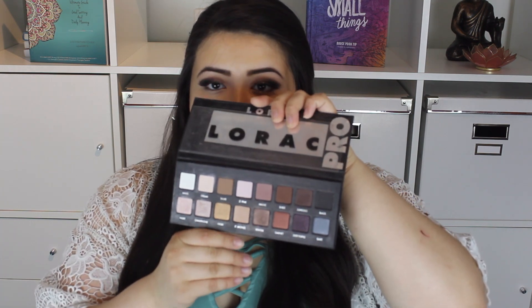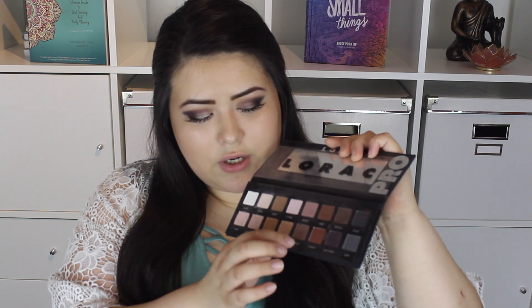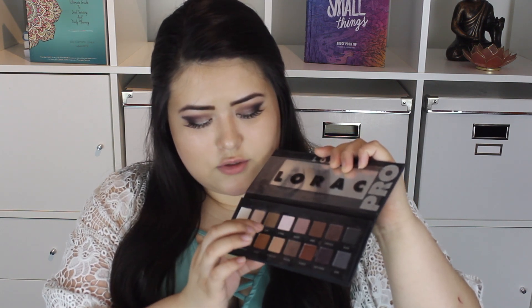My next holy grail makeup product is the Lorac Pro Eyeshadow Palette, and this is actually my second one — I've repurchased it. It's just an amazing palette with really creamy, pigmented eyeshadows. This is what it looks like on the inside. My favorite colors would have to be Nude, Pewter, Mauve, and Taupe.